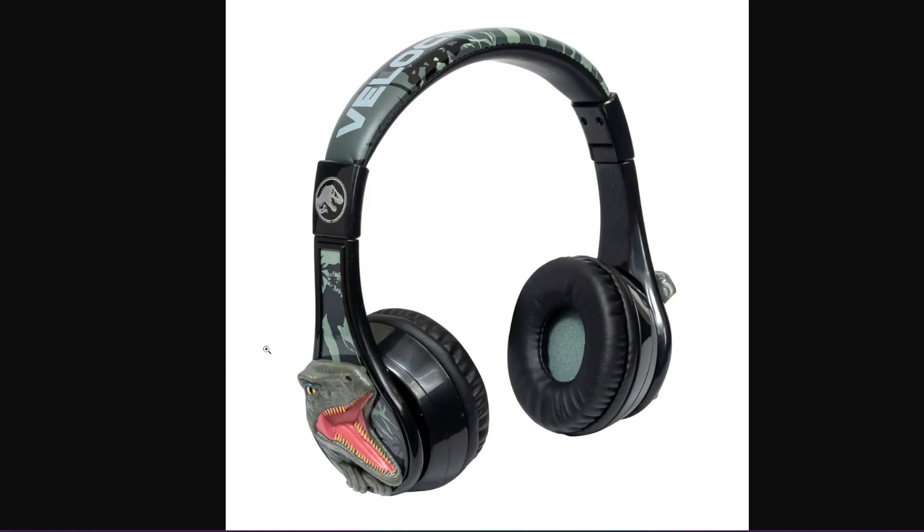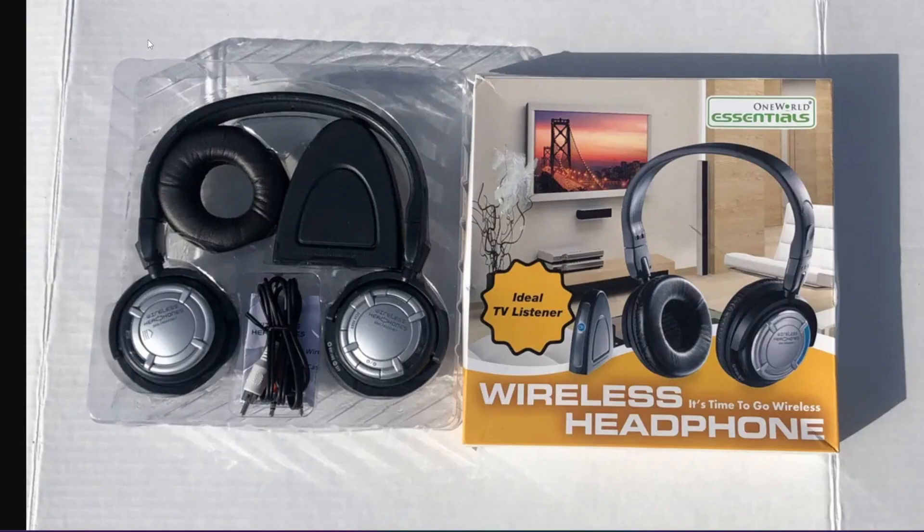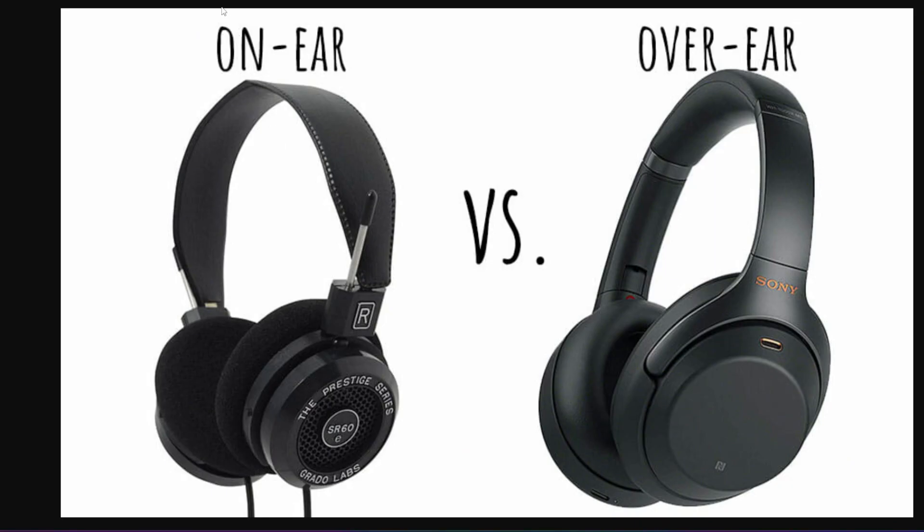The one you are seeing on the screen is an over-ear headphone. Over-ear headphones are known for their immersive sound quality and comfortable fit. They feature larger ear cups that enclose your ear, providing excellent noise isolation and deep bass response.